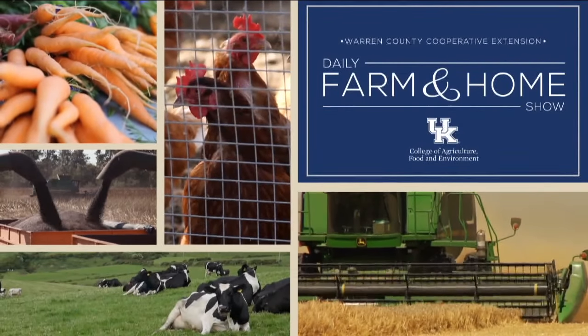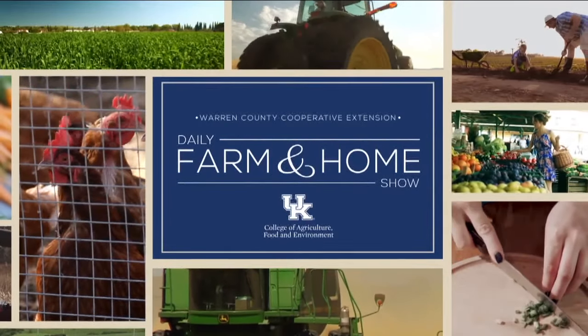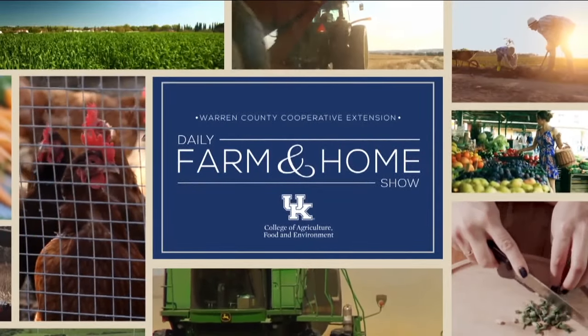Good morning and welcome to your daily farm and home show, brought to you by the University of Kentucky Cooperative Extension Service. Good morning and welcome to your farm and home show. My name is Joanna Coles, and this morning we're visiting with Dr. Rick Besson, University of Kentucky Extension Entomologist. Good morning, Rick. Good morning, Joanna.